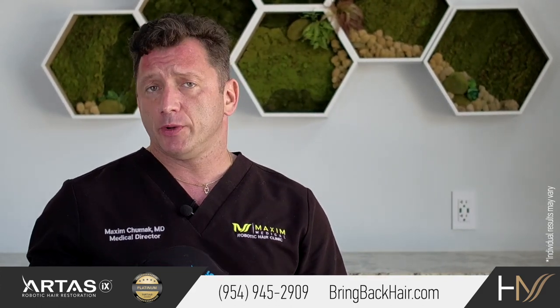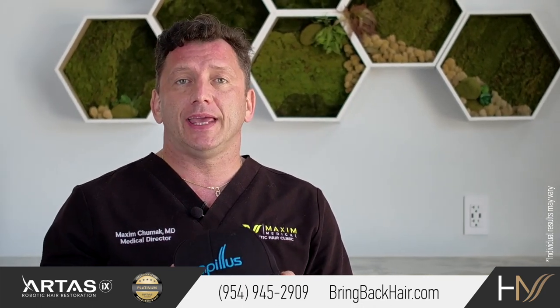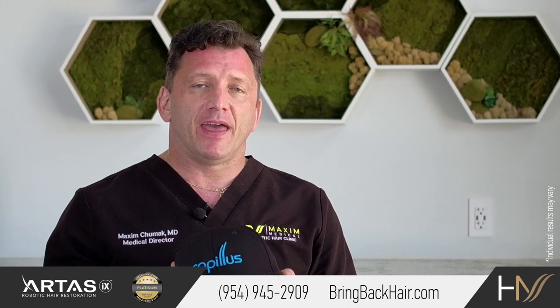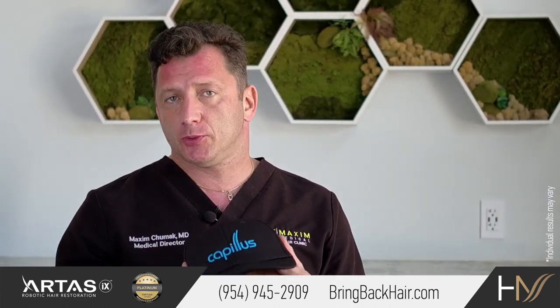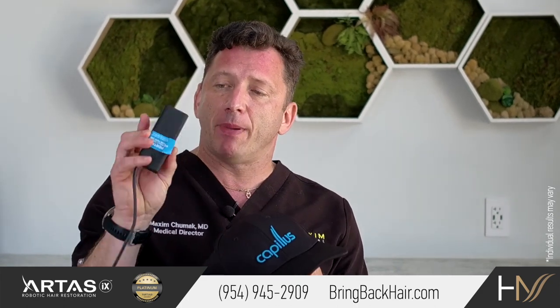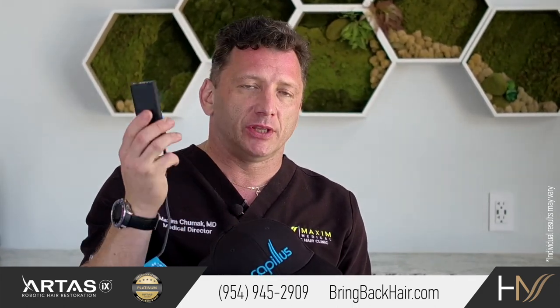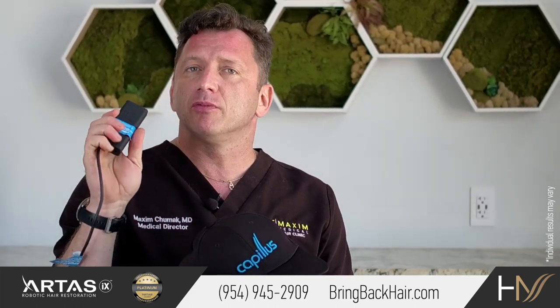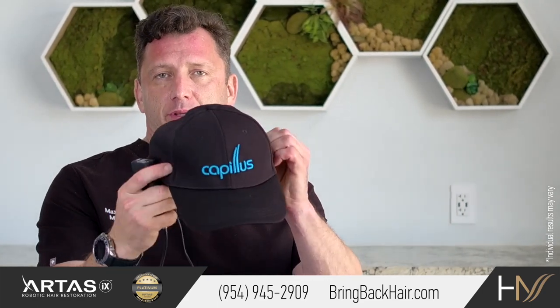One of the devices that we recommend is the Capilus low laser therapy device, which is very convenient to use. It only takes six minutes per day. It comes with a battery pack that you charge just like your cell phone, and there's enough juice here to last probably a couple of weeks.